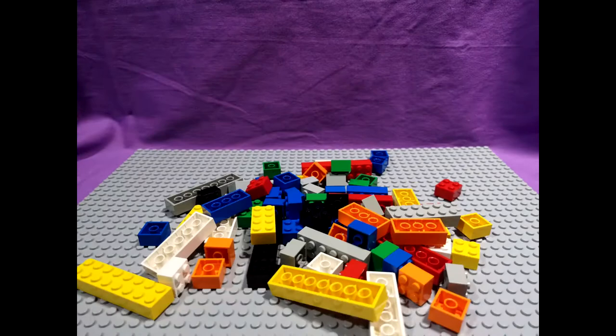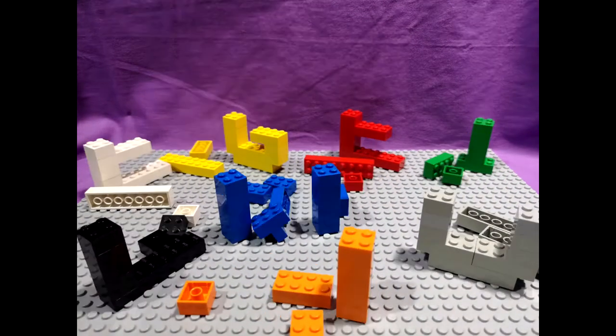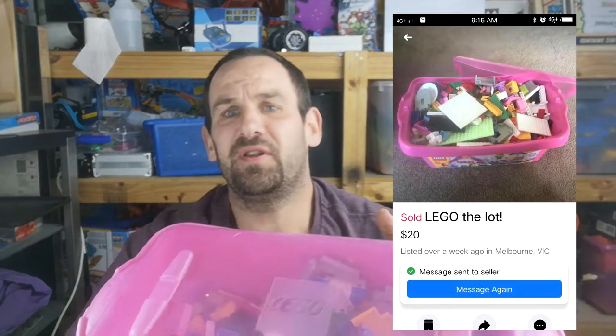Basically, bargains on Facebook Marketplace are full of bargains. For $20 I bought this container of Lego — a good one and a half, two kilos of Lego. Just $20.